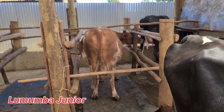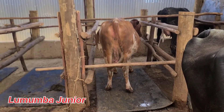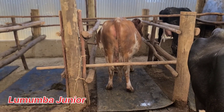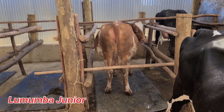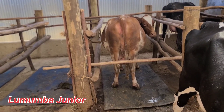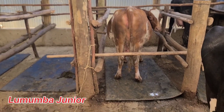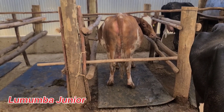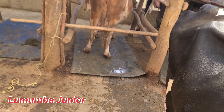Another thing we did was stop concentrate feeding to lower milk production. Then we ensured proper hygiene by administering what we call dry cow therapy — the use of antibiotics and teat sealant if needed. In Kenya we have what we call bovaclots, which is useful for sealing those teats.